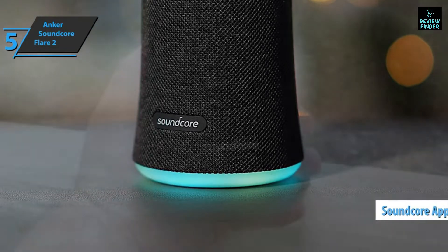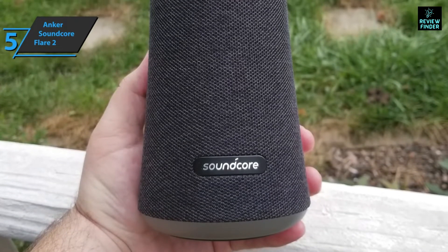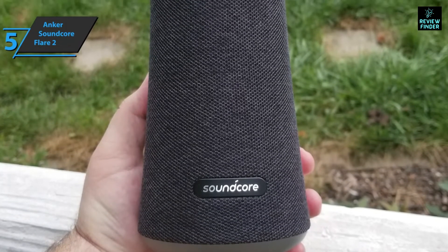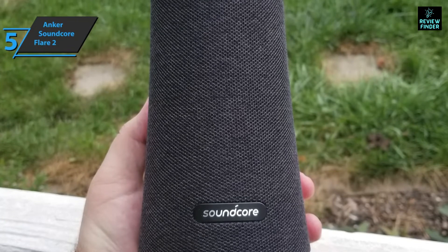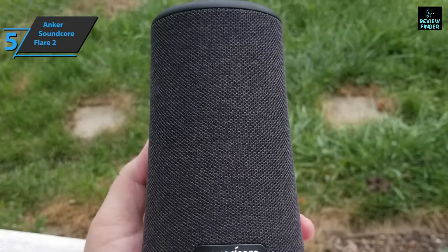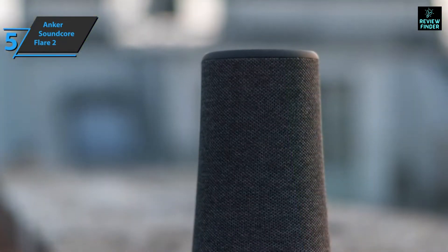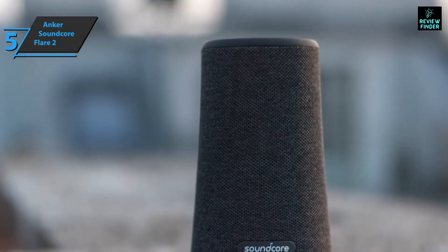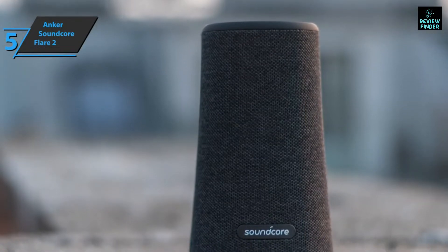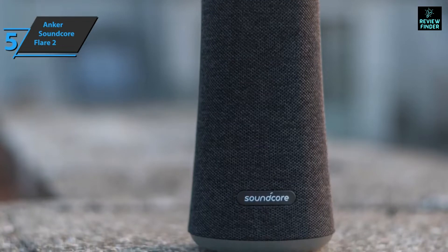A pleasant surprise is the great Soundcore app, which allows users to update the speaker and control additional features. More lighting functions can be accessed in the app, allowing you to adjust colors and reactive lighting. Sound quality is excellent because it offers a good balance across the entire frequency spectrum. Tonally, Anker is slightly warm, which makes it relaxing to listen to at low to medium volume.